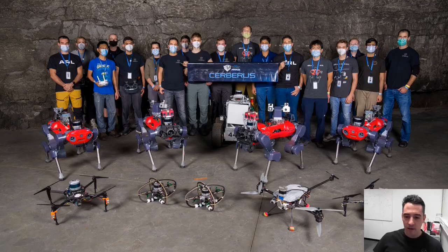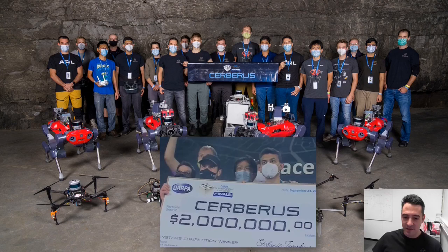This is our team that was able to be present in Kentucky for the competition, with many more people behind the scenes supporting the technology. This shows all the robots we brought to the final event, along with some instances of us winning the competition.